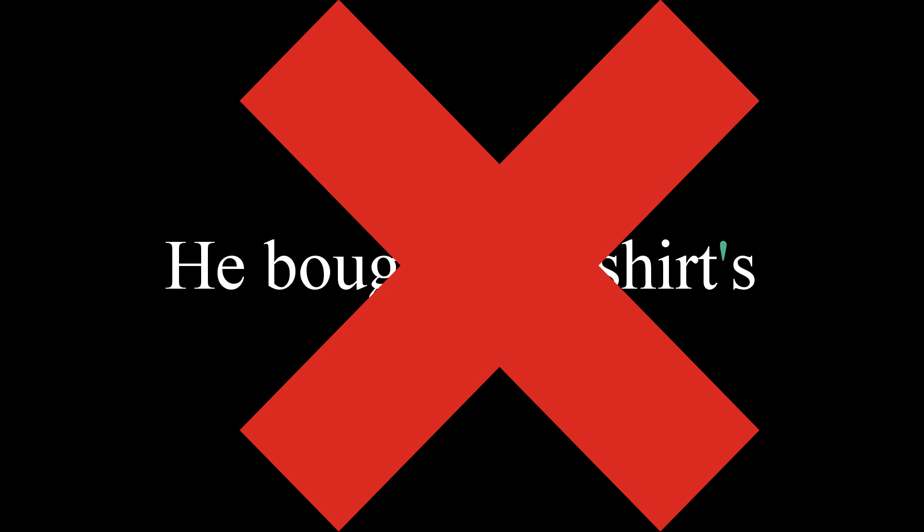Note that an apostrophe is not used for plural nouns where no possession is indicated. For example, in the sentence 'he bought two shirts,' students will sometimes put an apostrophe before the S at the end of the word shirts. No apostrophe should be used in a sentence like this. Apostrophes are used to indicate when there is possession, not merely to designate a noun as singular or plural.